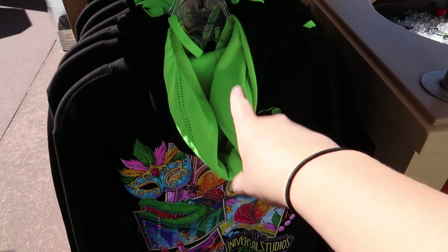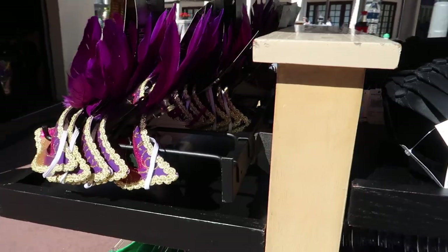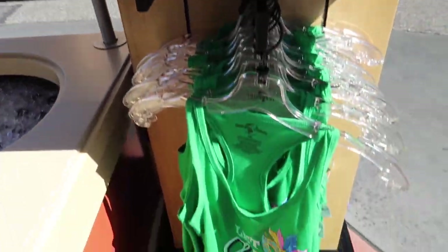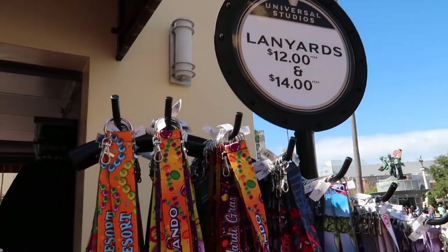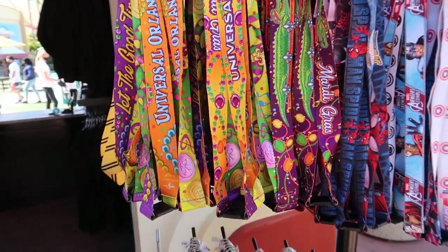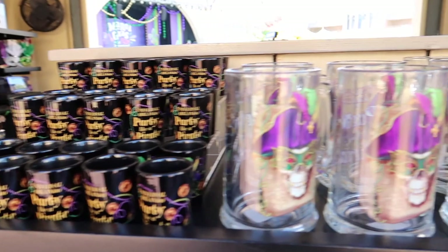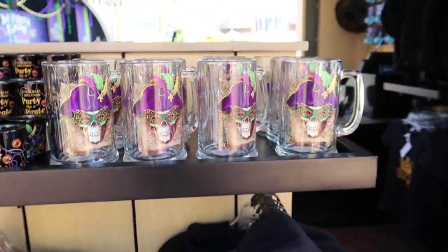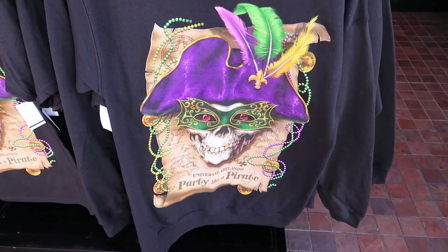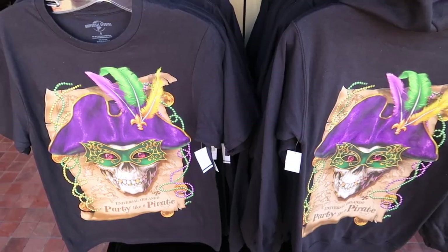I love that inside the hoodie is this bright vibrant neon green. We've got masks — beautiful, so fun — cute tank tops, brand new lanyards, everything strewn with beads and colors. I love bright colors so I'm really thrilled about this. Shot glasses, steins, and these Party Like a Pirate shirts and hoodies. We've hit the mother load.